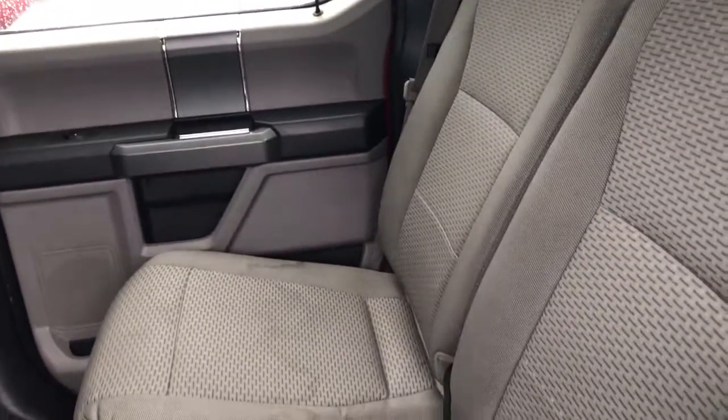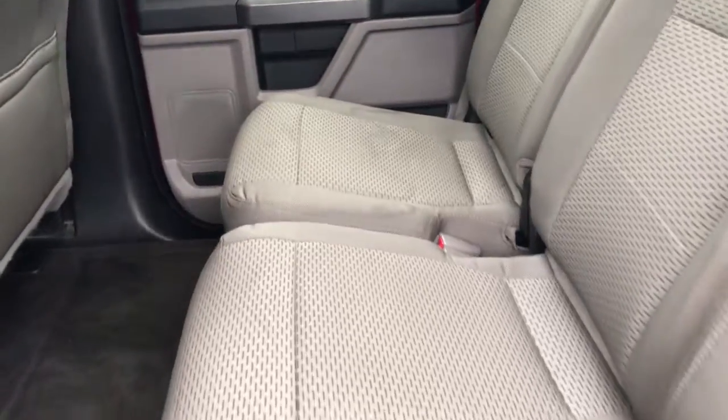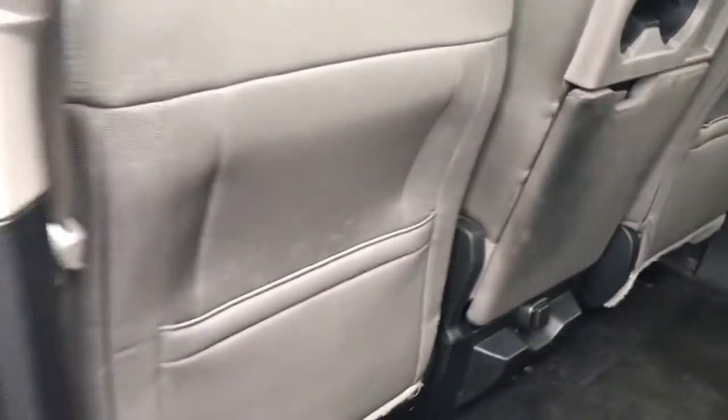Coming around to the back here, taking a look at the interior. Nice interior in here — just needs to go back into detail real quick. These stains on the seat will come out nice and easy, no problem at all. Very nice truck. No smell of smoke, no smell of pets, no other odors in here at all.